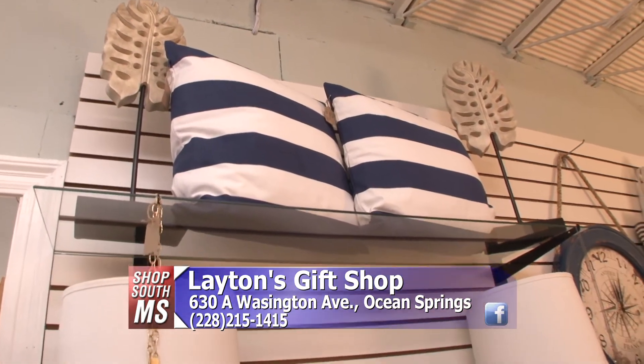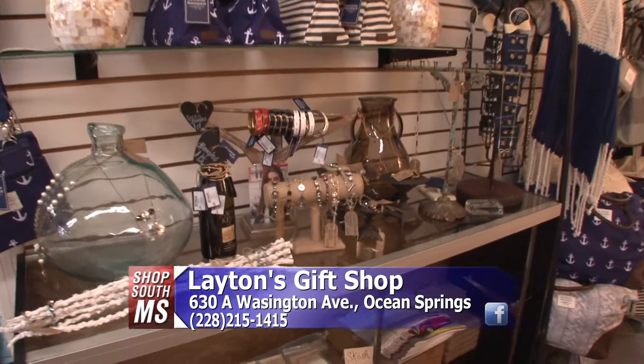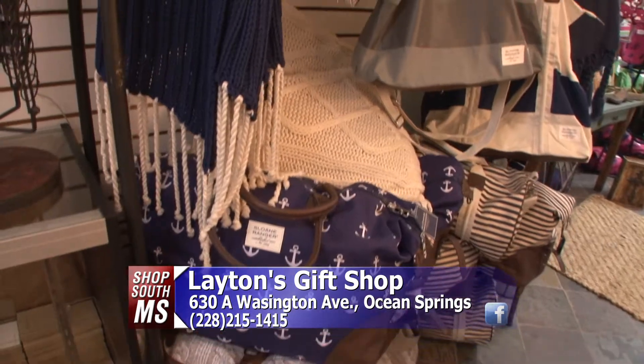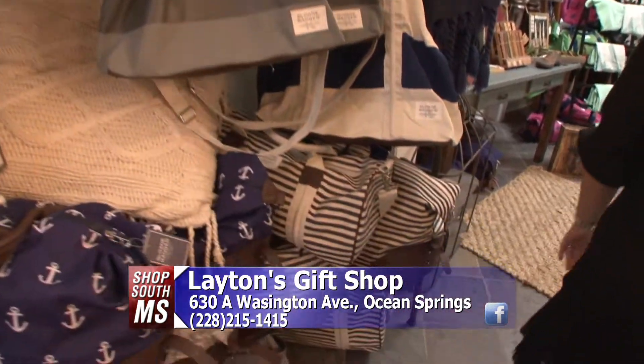This wall right here is our nautical display that Melanie did such a great job putting together — all the colors go great. We do have some local made jewelry here as well. These bags and overnight weekender bags are all from a company called Sloan Ranger — very, very popular right now, and very durable as well, like the other bags.